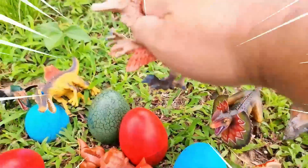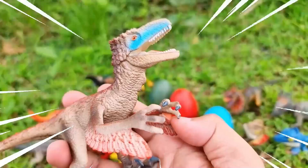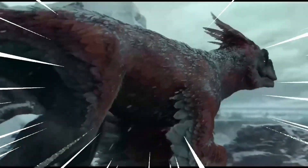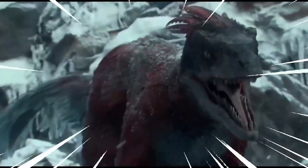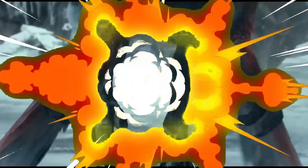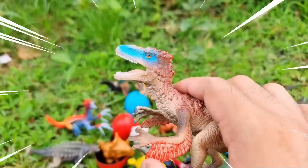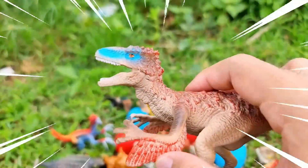Wow, amazing! This is the Utahraptor — a fascinating dinosaur that roamed the earth during the early Cretaceous period. It is known for being one of the largest raptors ever discovered, with an estimated length of about 6 meters and a height of around 2 meters. Utahraptor was an apex predator of its time, with a slender, agile body.